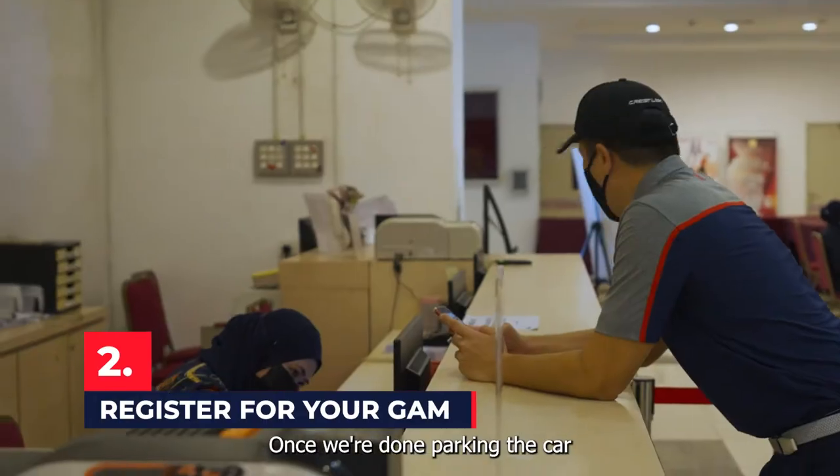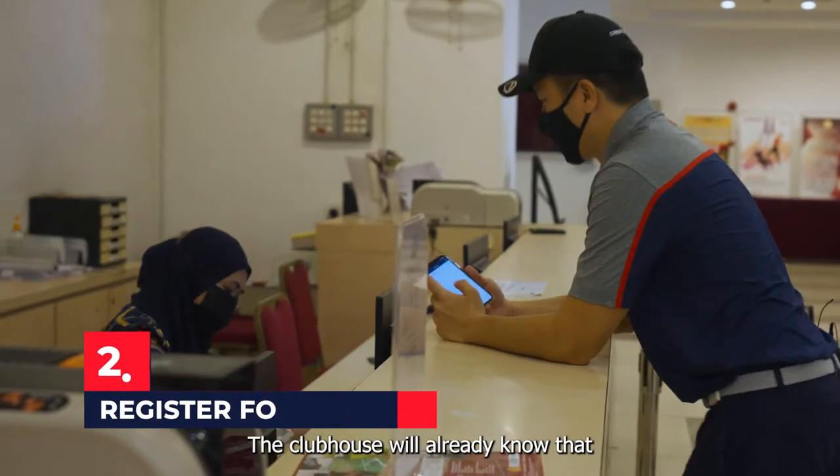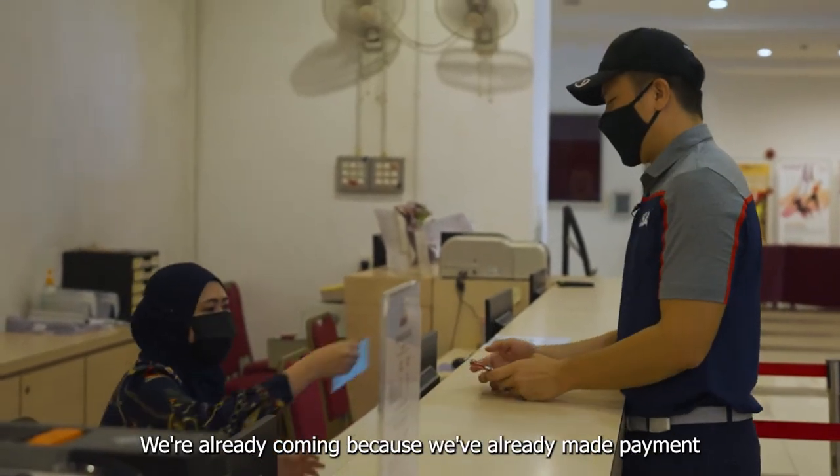Once we're done parking the car, we're coming back to the clubhouse to register. We just have to register our names. The clubhouse will already know that we're coming because we already made payment.